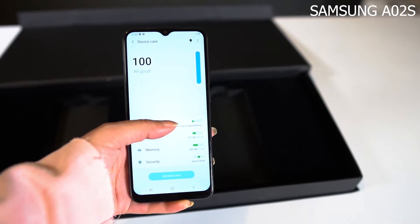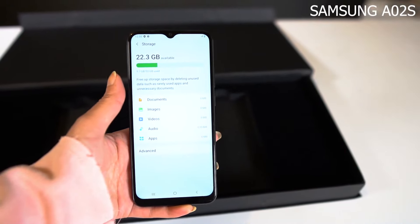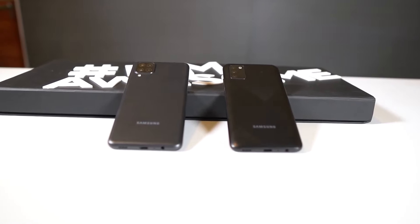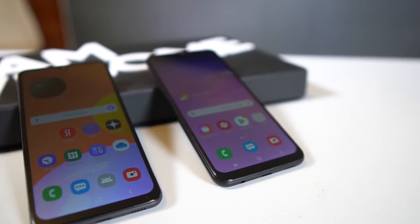The A02s is an entry-level phone but it doesn't look like a budget phone — the looks are really good from Samsung. On the bottom you get a Type-C port, loudspeaker, and audio jack. On the top you get the SIM slot with a dedicated slot. We will do a proper unboxing and review it.